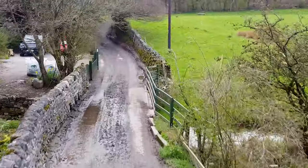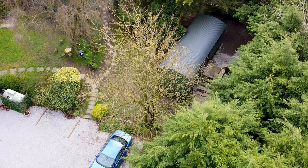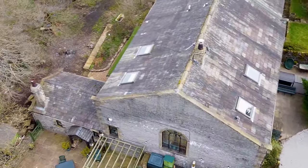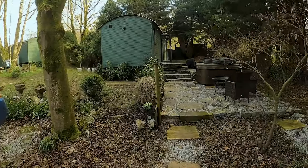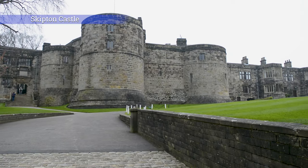Welcome back to our channel. In this video we're in Yorkshire for the weekend, staying in a converted railway carriage in the village of Emsie, right next to the Emsie steam railway. Come have a look around and explore the Yorkshire Dales and the picturesque town of Skipton with us.